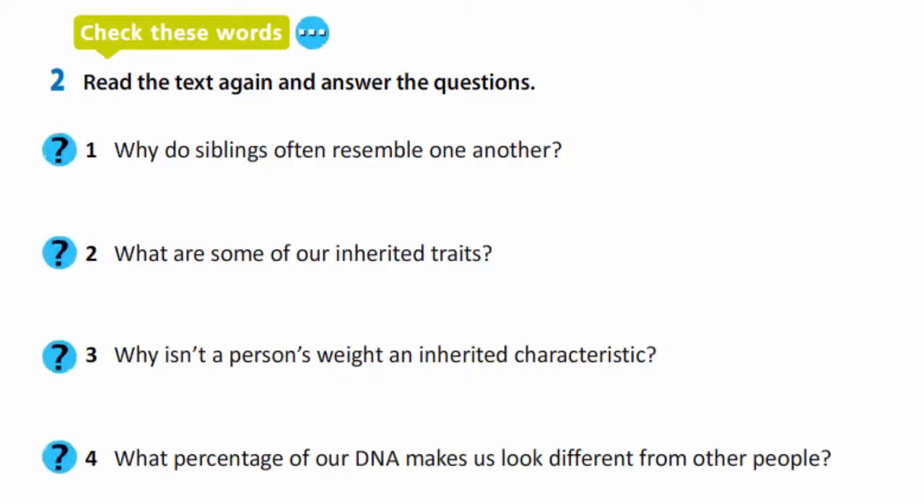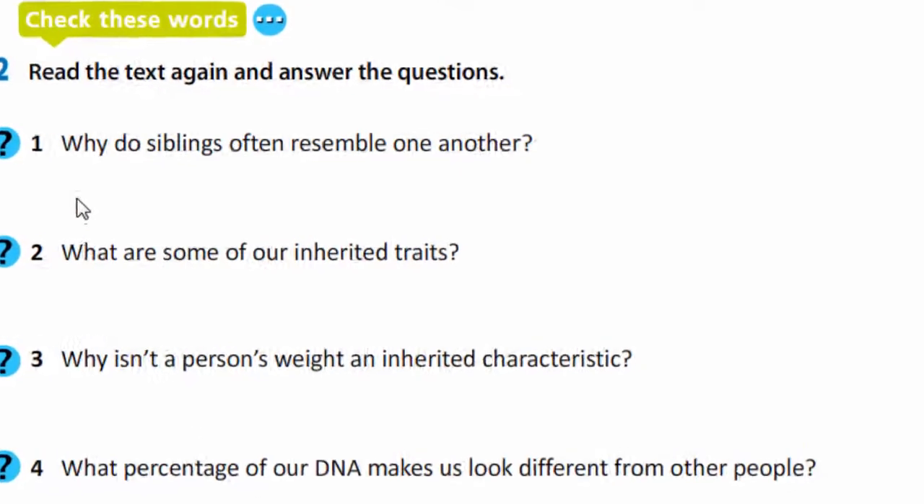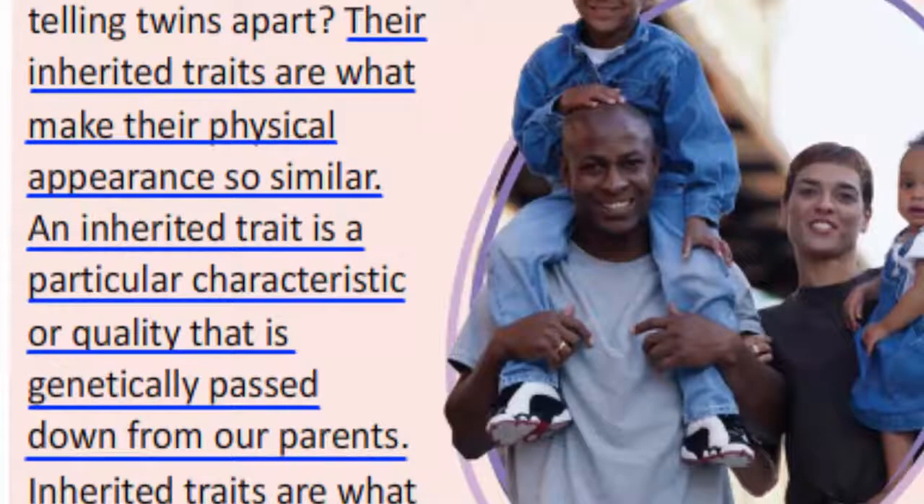Now read the text and answer the questions. Why do siblings resemble one another? As you see in the text: their inherited traits are what make their physical appearance so similar. An inherited trait is a particular characteristic or quality that is genetically passed down from our parents.